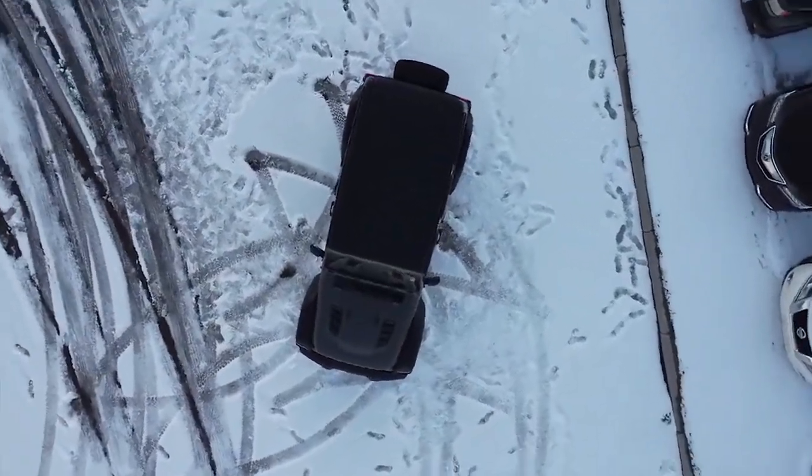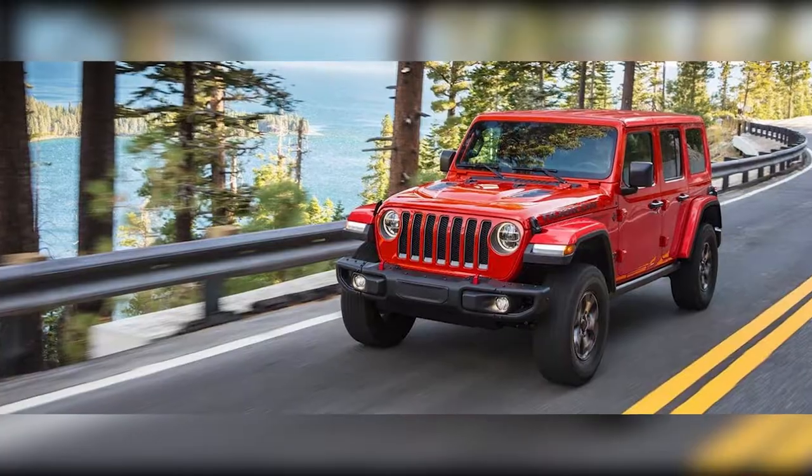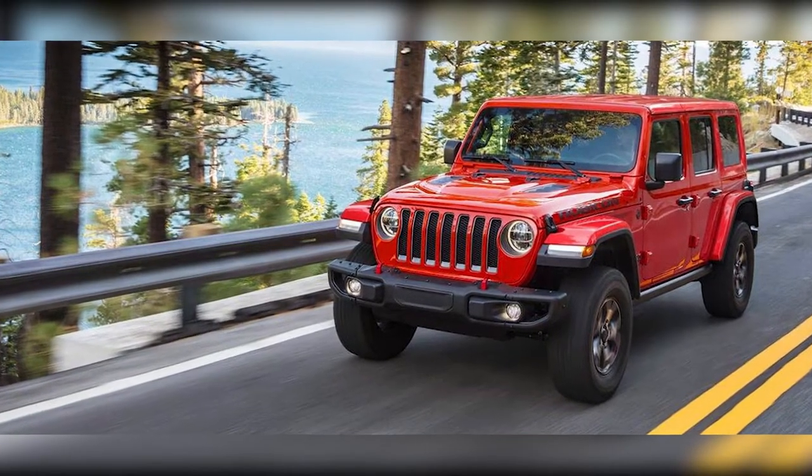Land Rover Discovery and different pickups, such as the Ford Ranger, Mitsubishi L200, and Toyota Hilux, are commonly modified for off-road driving.